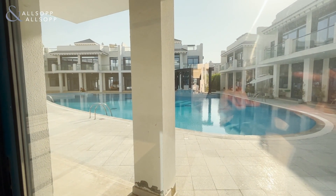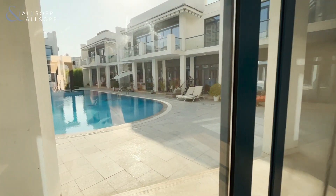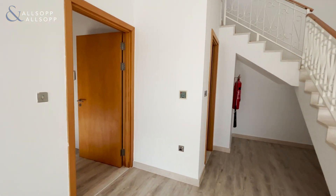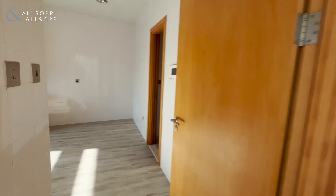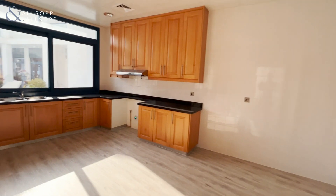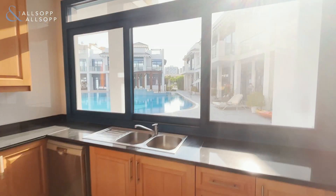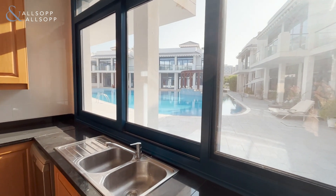Outside we have a shared pool facility, leading into a large kitchen area, with a nice view of the pool there also.